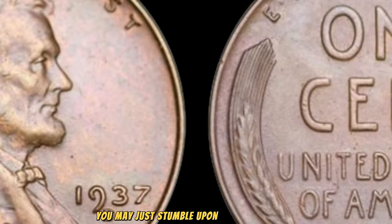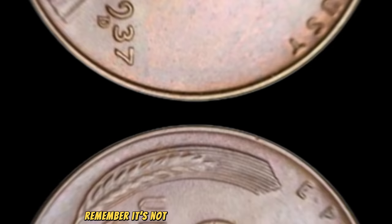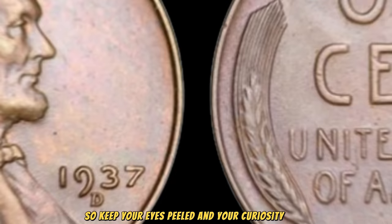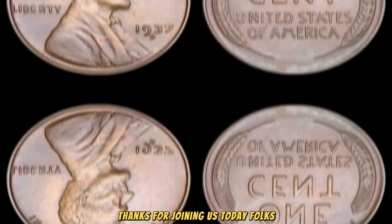To all my fellow coin enthusiasts, remember — it's not just about the monetary value, but the stories these coins tell and the history they encapsulate. So keep your eyes peeled and your curiosity alive, because you never know what treasures you might discover. Thanks for joining us today, folks! Don't forget to like, share, and subscribe for more captivating insights into the world of numismatics.